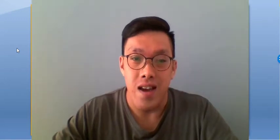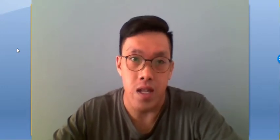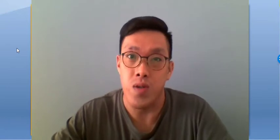Hi everyone, this is Kevin from investbangkokproperty.com. In this video, I'm going to be doing a review on a project by Sansiri, and that project will be Oka House. Stay tuned.